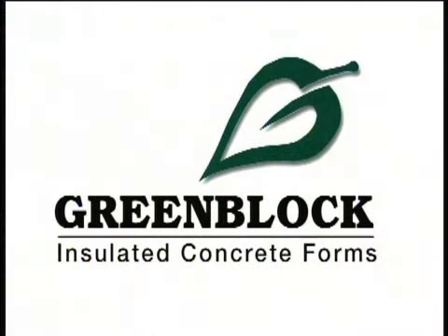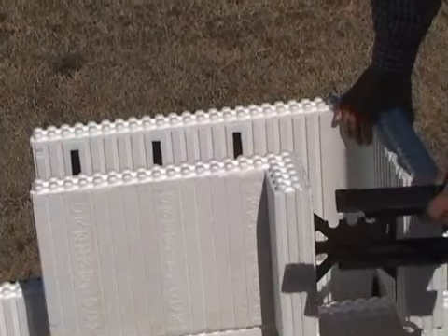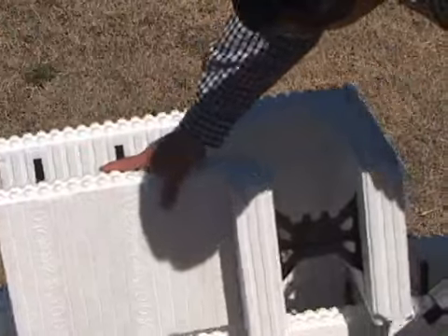That's why Green Block, the maker of the foam blocks, donated more than $25,000 worth of forms and materials to Oklahoma's career techs. They were all about the education, wanted to come on board with us. They were willing to do a donation for the practical hands-on applications, and it just worked out great.